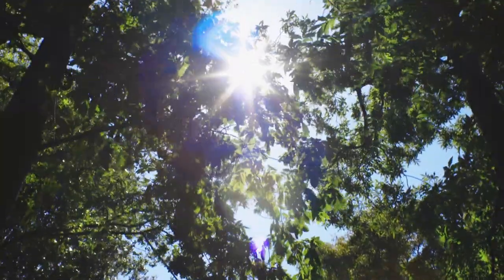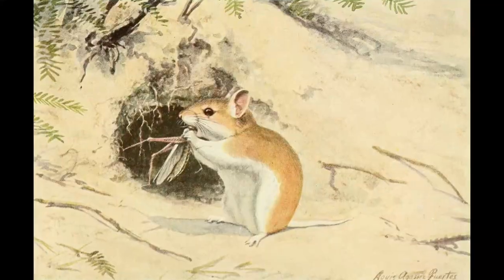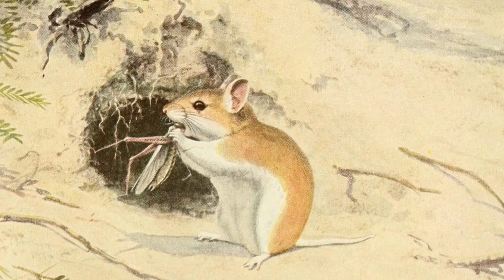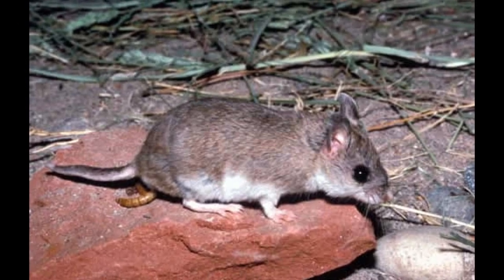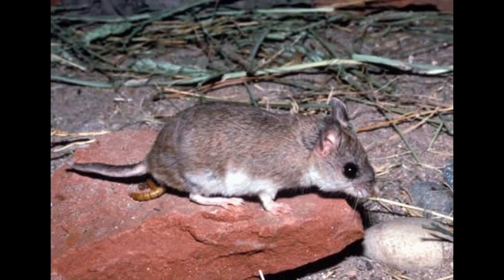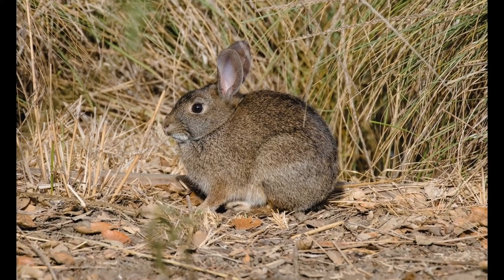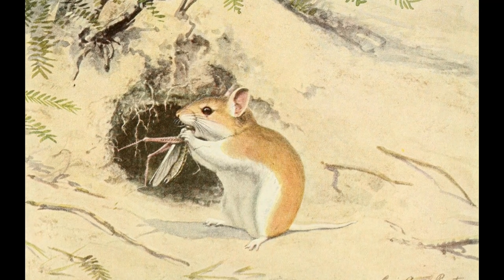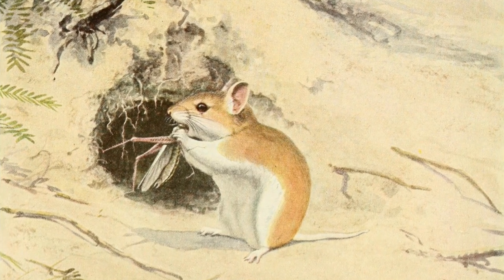Another mouse of the West looks almost enough like Whitefoot to be a member of his branch of the family. He has a beautiful yellowish-brown coat, and white waistcoat, and his feet are white. But his tail is short in comparison with Whitefoot's, and instead of being slim, is quite thick. His fur is like velvet. He is called the grasshopper mouse. Is that because he eats grasshoppers? asked Peter Rabbit at once. You've guessed it! laughed Old Mother Nature. He is very, very fond of grasshoppers and crickets.